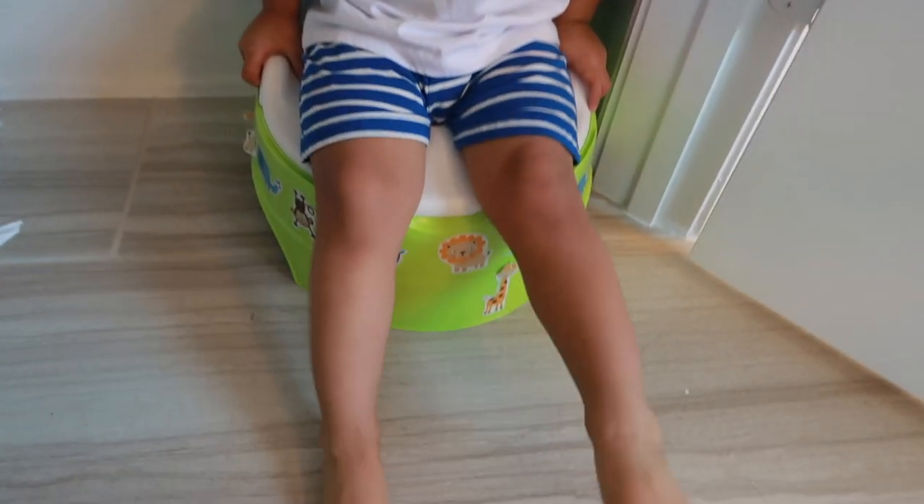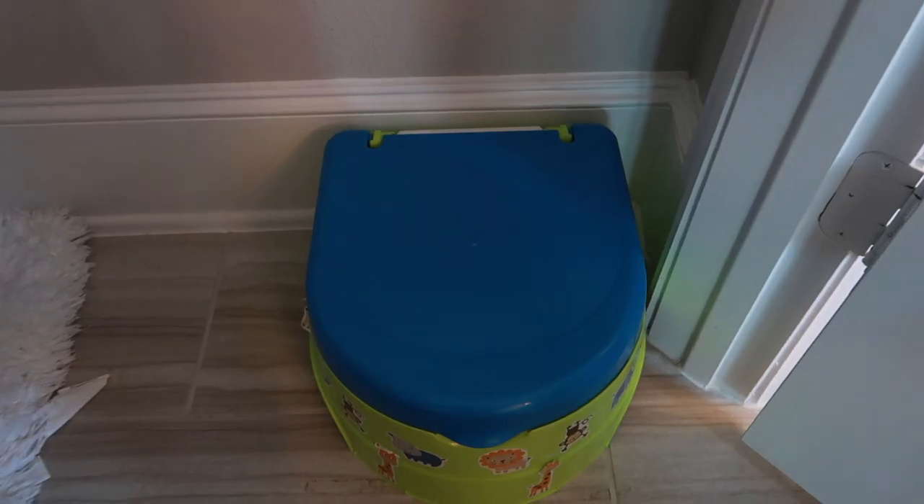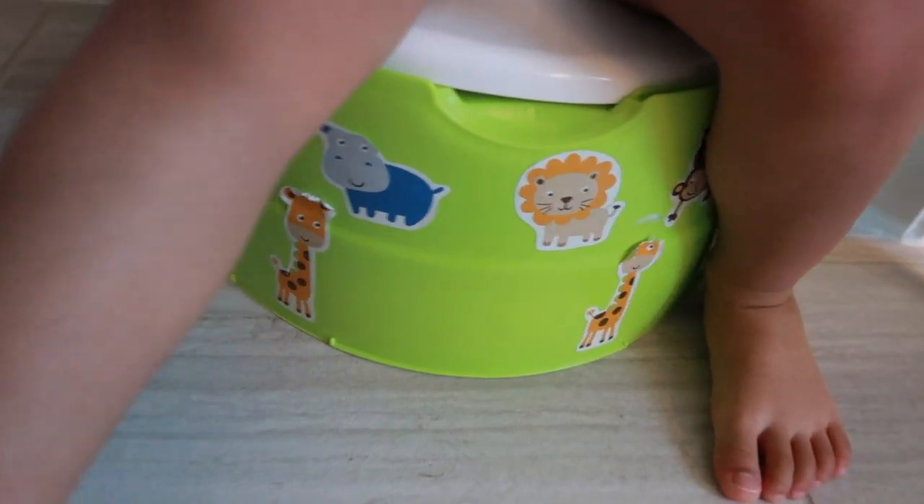Second: potty. This one is called Summer My Fun Sticker Potty. It's around $14 — very cheap. You can use it as a standalone potty or as a step stool. It has bright and modern colors, perfect for tots, and it came with stickers so they can customize and decorate their potty.